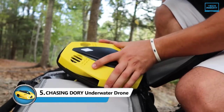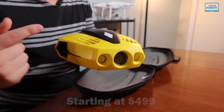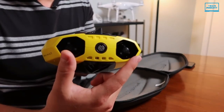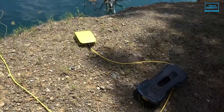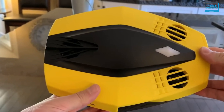First we have the Chasing Dory underwater drone. It is one of the best underwater drones available, especially if you're on a budget. It costs less than $500 but still provides excellent performance and features. Like other underwater drones, the Chasing Dory has a tether which keeps it connected to a waterproof Wi-Fi buoy. Although the tether is only 49 feet long, it should provide enough flexibility to explore the ocean, despite being shorter than the tethers on the other drones on our list.